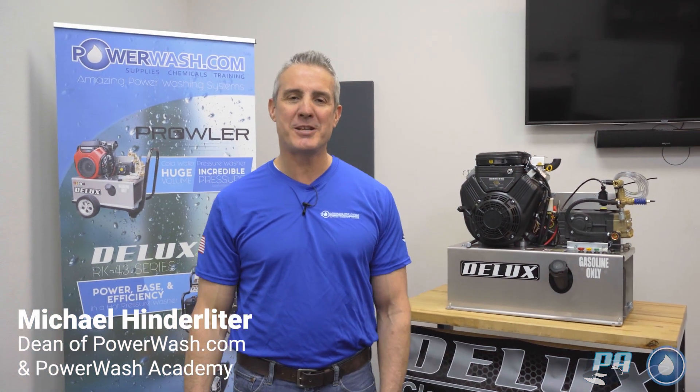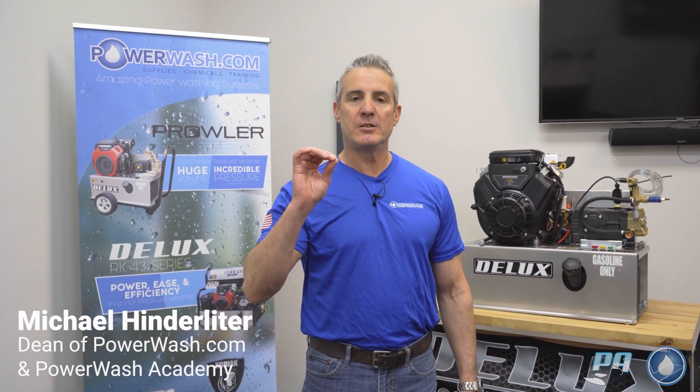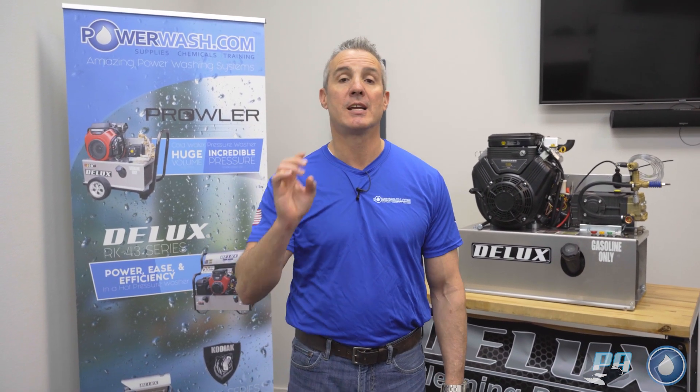Hey there, Mike Kinderleiter here, the Dean of PowerWash at PowerWash.com and PowerWash Academy. Today I'm going to talk to you about three different things: winterizing, preventive maintenance, and supply chain issues, and why you need to place your orders now to get ahead of the curve.